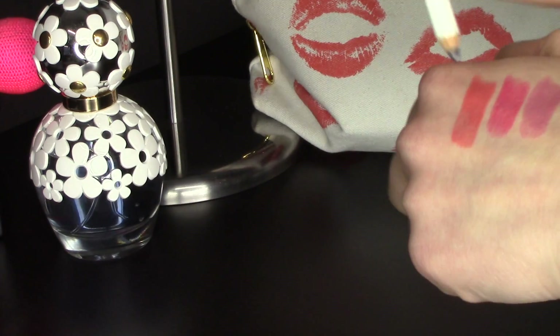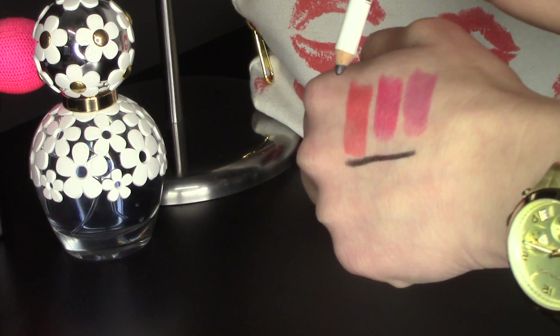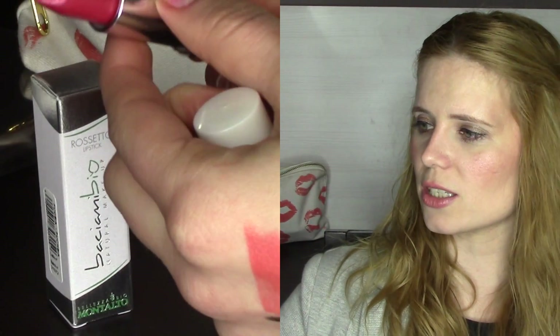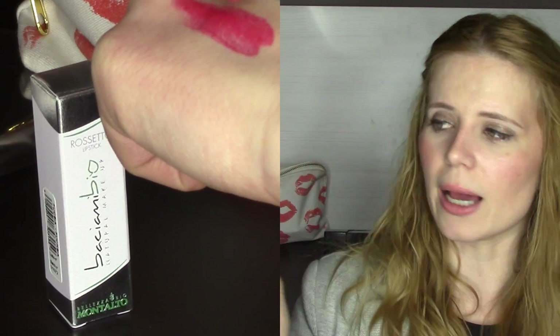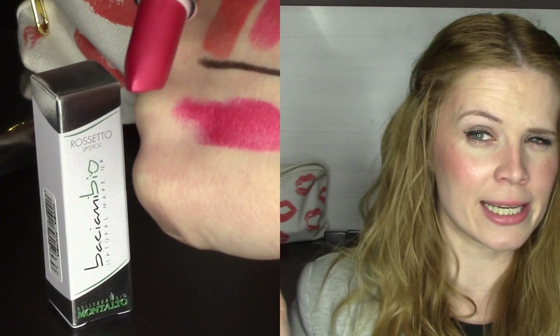The first makeup item from Montalto is a black eye pencil in the shade 'Black' — very descriptive! I've already tried it; it's not very black actually, but it's quite creamy, more than I expected. The second is a lipstick in the shade 'Fuchsia' — another descriptive name. The packaging isn't very high-end, but the lipstick is aptly named: it's a fuchsia color, really creamy, long-lasting, and extremely shiny — very much that retro 80s vibe. The formula is actually quite good, so I was pleasantly surprised.